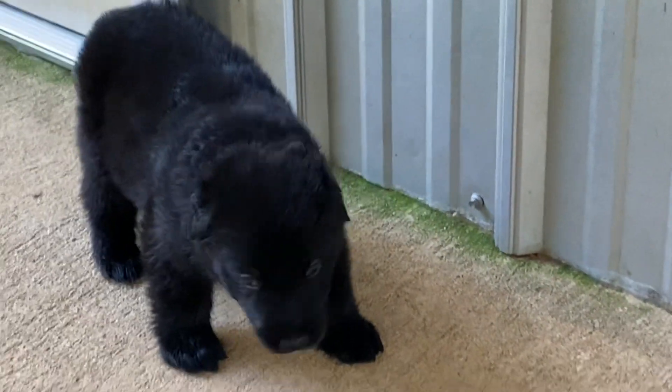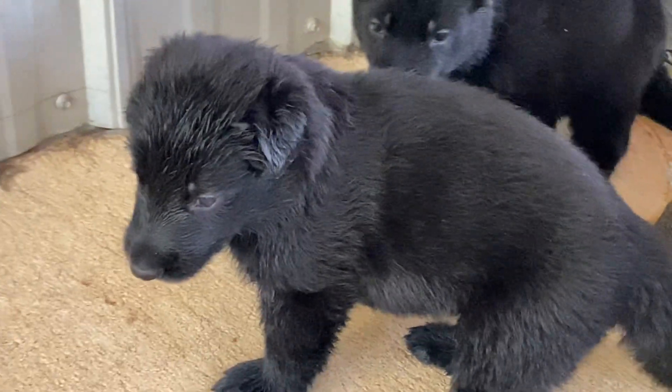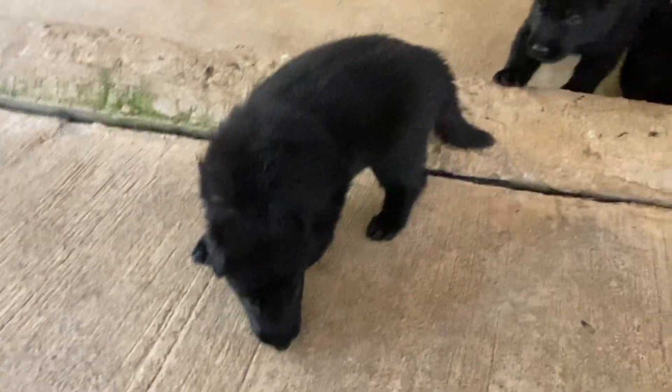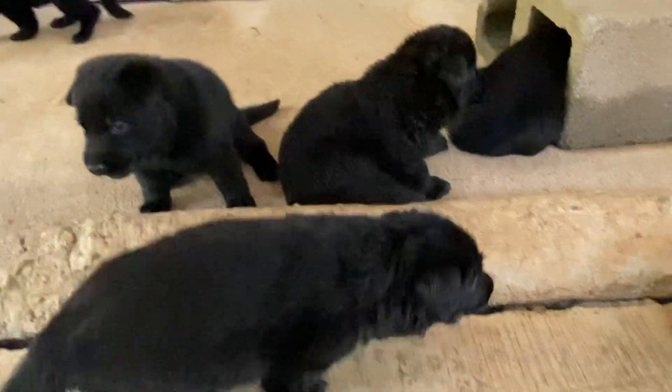What are you doing? Hey little babies. That's sweet babies. There's one moving around. Here we go. Oh, they're just beautiful.